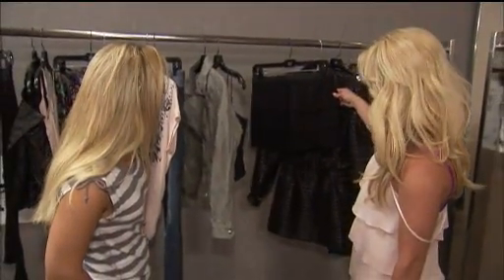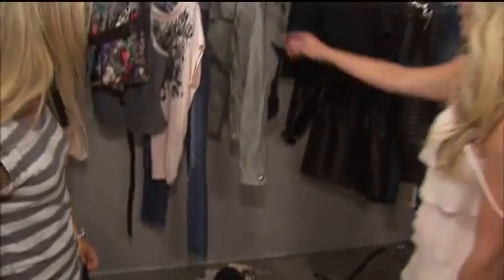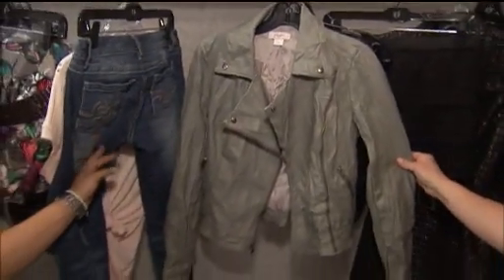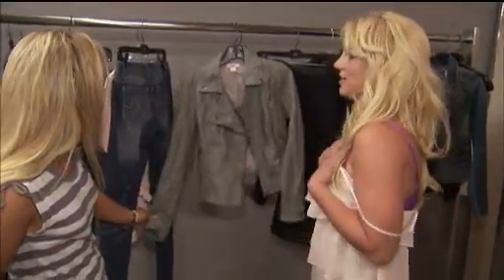This skirt is actually really cute too. You can wear high boots with it, which is very cool for the fall. And this leather jacket is amazing. It's really, really cool on. It's soft too — really soft and very snuggly.